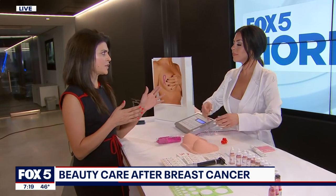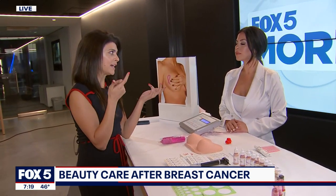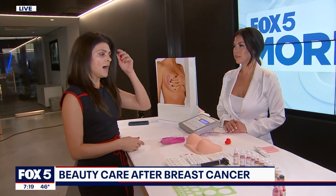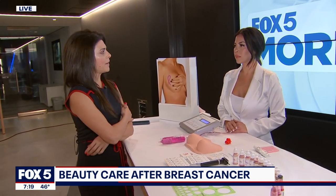You also do some other things, because from my personal experience during cancer I lost my eyelashes and I lost my eyebrows. But you do a lot of that beauty care as well — can you talk a little bit about that?